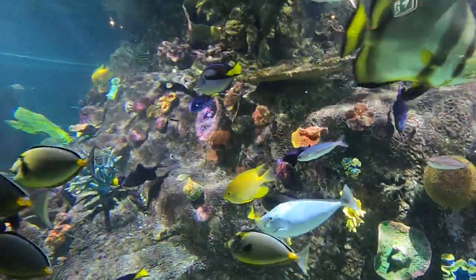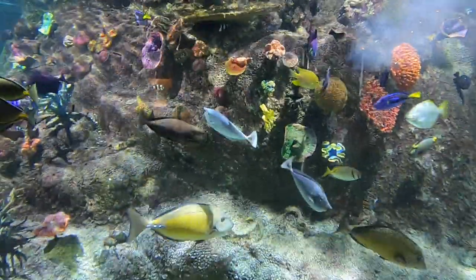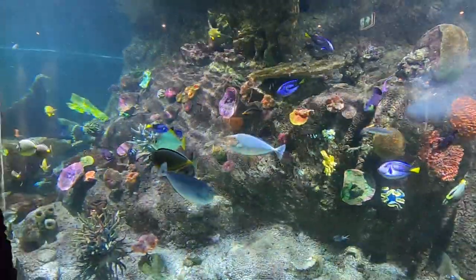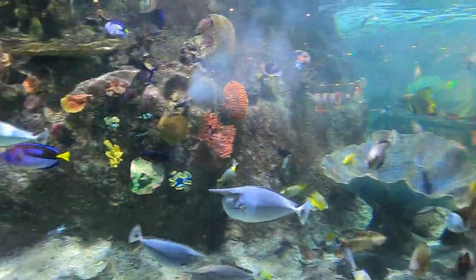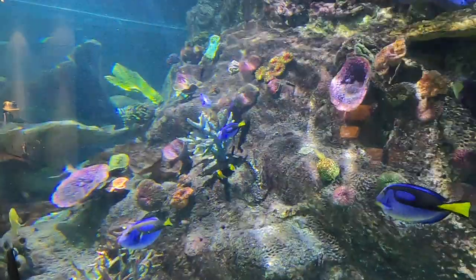We actually feed them from the top of this exhibit, and one of the strangest things I think they like to eat are peas and broccoli. Now in the wild, a lot of these fish would be vegetarians and would eat a wide variety of algae. Here at the aquarium we can replicate that food source by using peas, broccoli, or anything green really — they also like sushi nori, the seaweed that goes around the outside of sushi rolls.